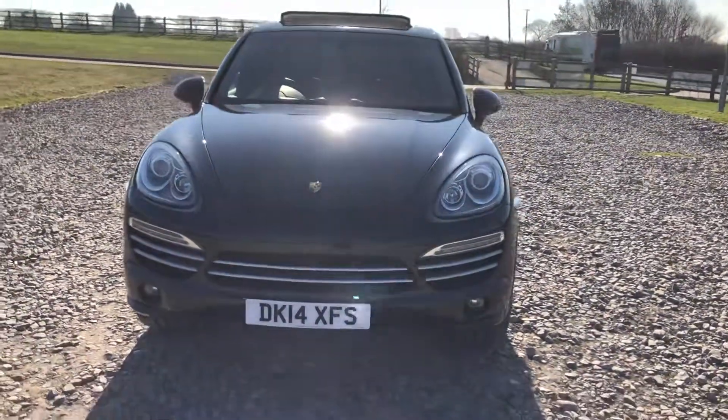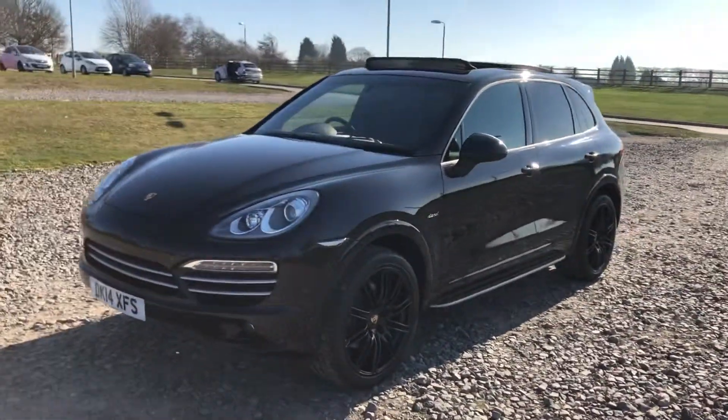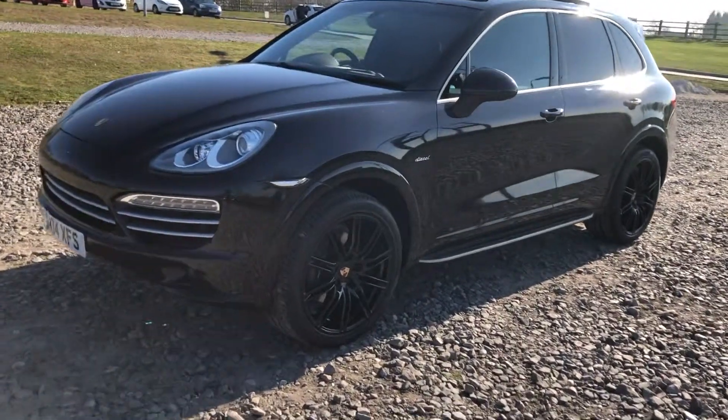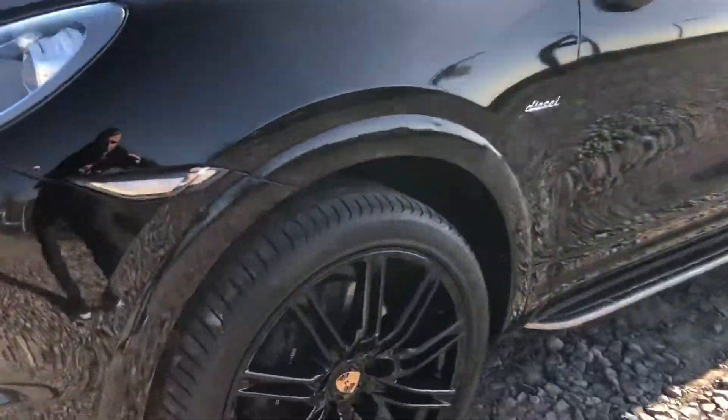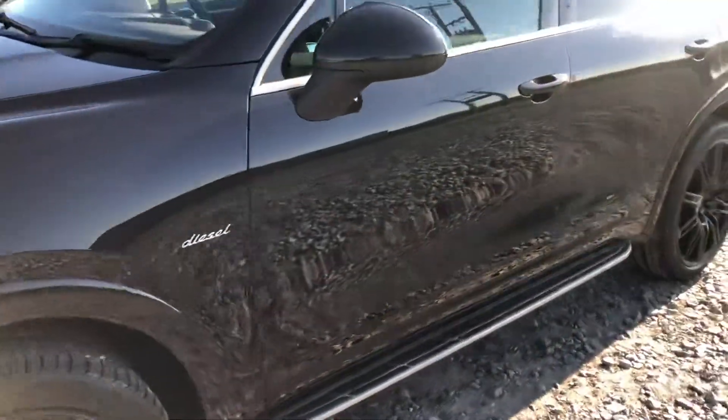Panoramic roof which fully opens, full leather seats, heated seats — absolutely stunning car. There's two keys for it and it's got the side steps as well; not many of the Cayennes do come with the side steps. Big Porsche brakes with loads of life left in them. The car runs and drives excellently well.